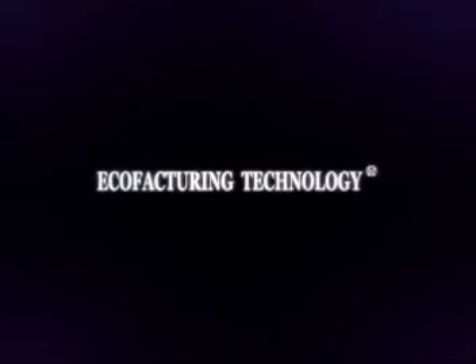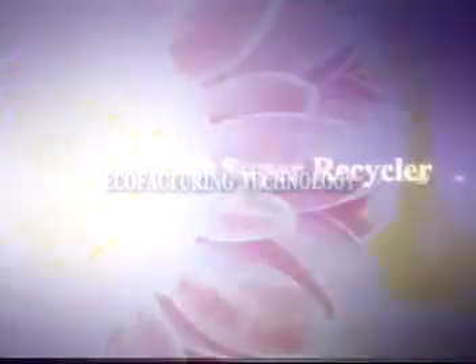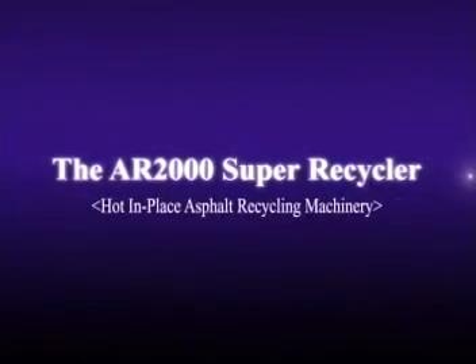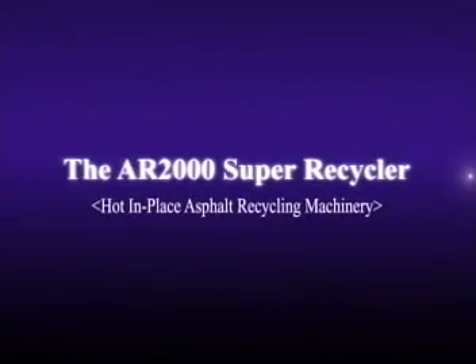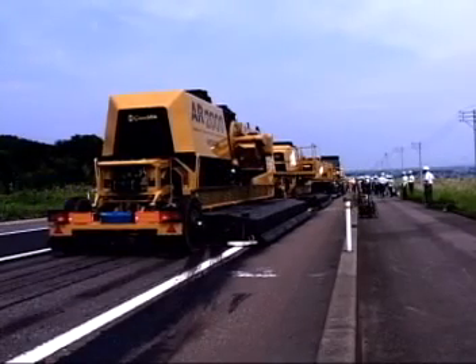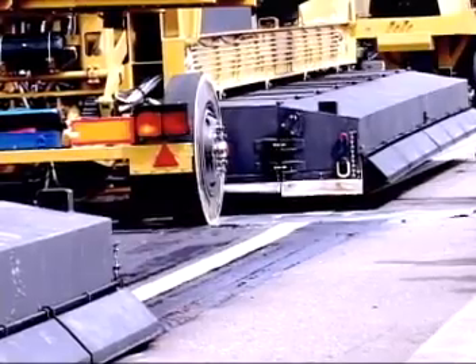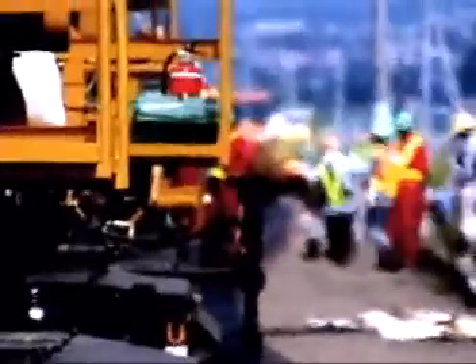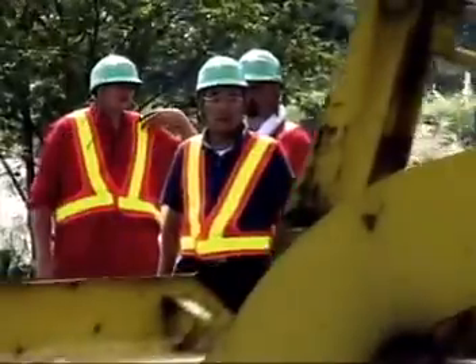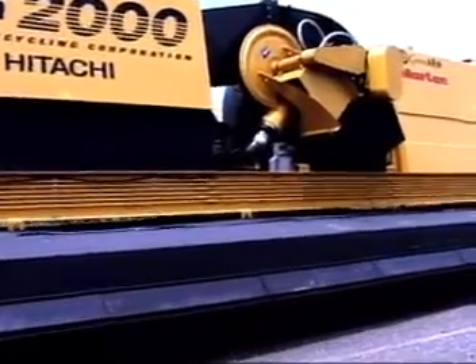In spring 2003, GreenArm launched the first Japanese-made AR2000 super recycler. This innovative hot-in-place asphalt recycling machine has received an increasing number of favorable responses from the road construction industry. In fall 2003, officials of Japan's Ministry of Land, Infrastructure and Transport tested the AR2000 super recycler on a national highway. Under their watchful eyes, the steadily moving AR2000 demonstrated its higher performance level.